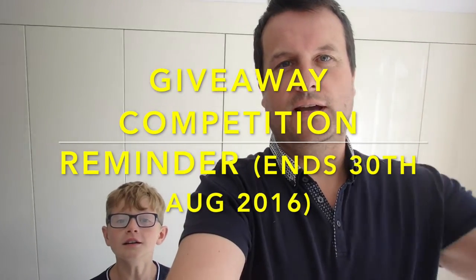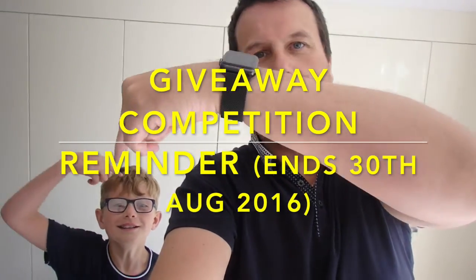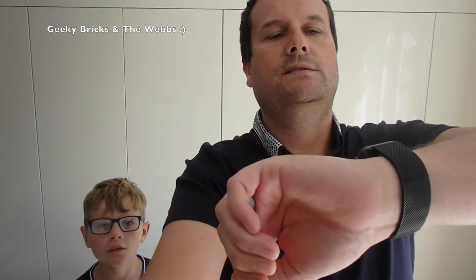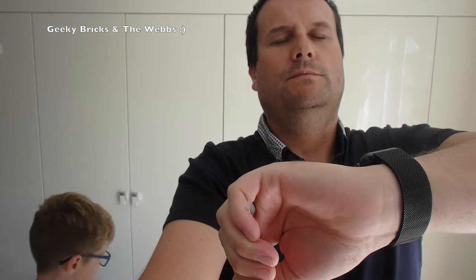Hello YouTubers, it's Dave and Ethan. We're just bringing you a quick video to remind you that our competition is still running. As of today's date being the 21st, it ends on the 30th, so there's about another week left. The links to the competition will be in the description to this video, so go and check it out and enter.